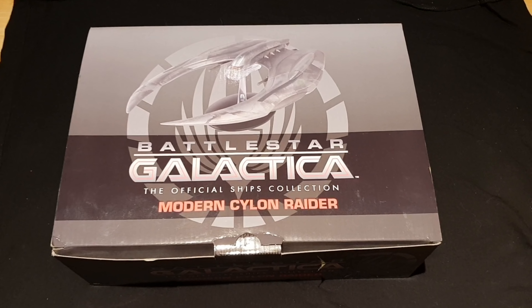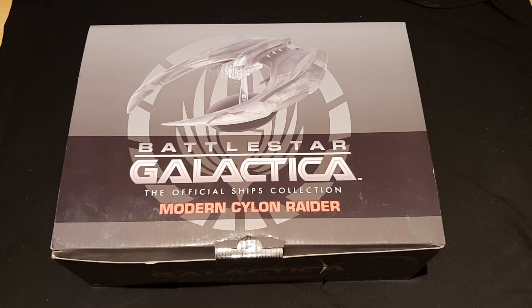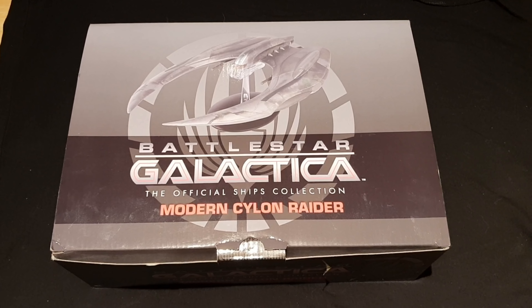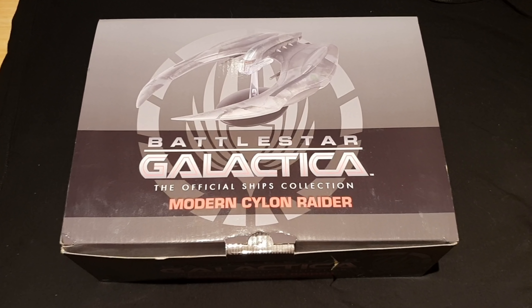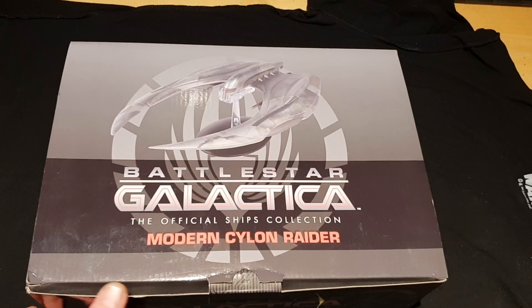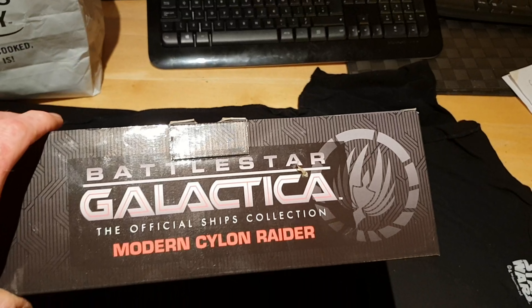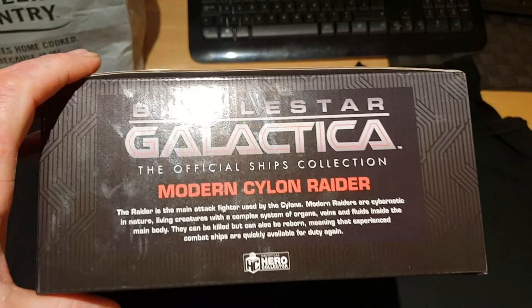This will set you back a total of 44 euro 99 cent, 44 pound 99 pence, or 59 dollars and 95 cent. You can get this off the Eagle Moss website, or you can go looking on eBay if you want, but I would go with the Eagle Moss website.